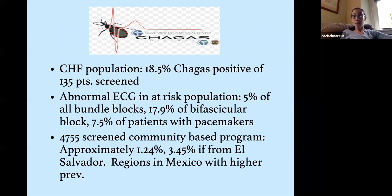There's data within the United States — not specific to the labor and delivery population. A colleague in Los Angeles County looked at Latin American foreign-born immigrants with non-ischemic cardiomyopathies and found that 19% of 135 patients screened had Chagas as the cause. She also found 5% of patients with bundle branch blocks, 18% with bifascicular blocks, and 7.5% with pacemakers had Chagas as the cause of their cardiac conduction disease. In a community-based screening of about 5,000 people, 1.24% had Chagas — but about 3.5% if they were from El Salvador, with certain Mexican regions at higher risk as well.